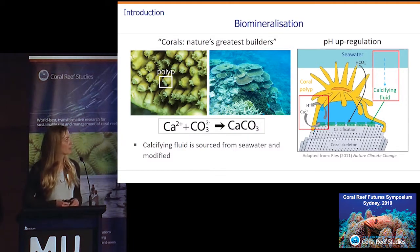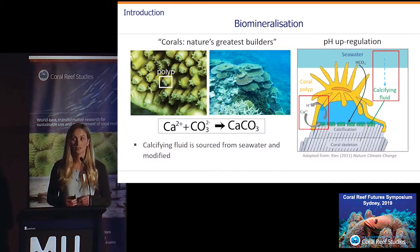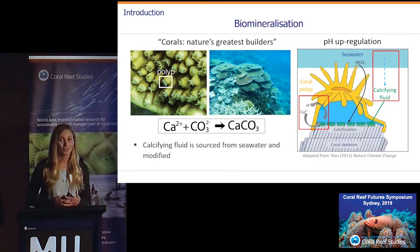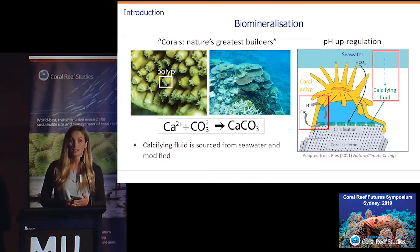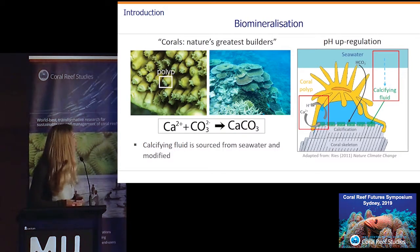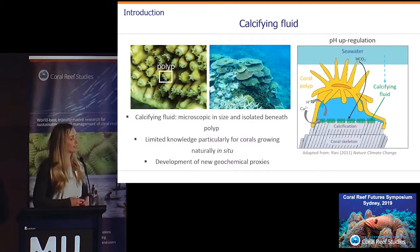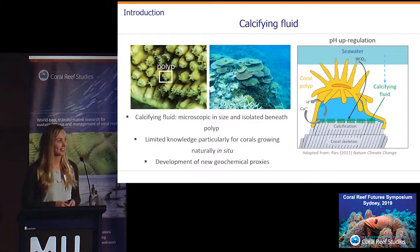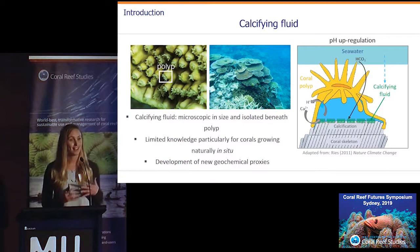It's generally thought that the calcifying fluid is sourced from seawater, but as we know it's not the same as seawater — and if it was, corals wouldn't be able to grow that 15 centimetres a year. Coral growth rates would be much less. The calcifying fluid is tiny, microscopic in size, and is isolated beneath the living coral polyp, which makes accessing it quite challenging.